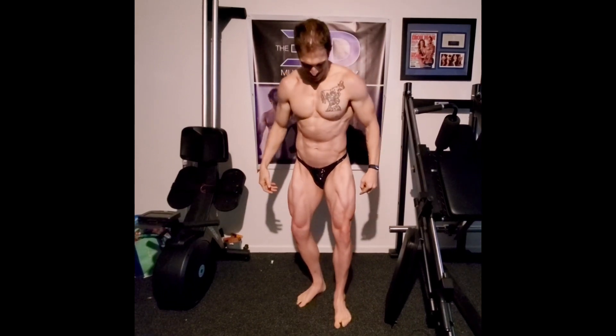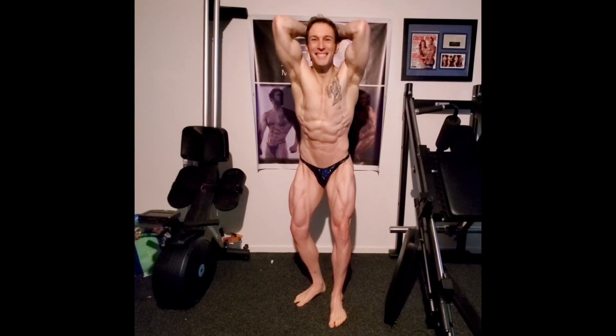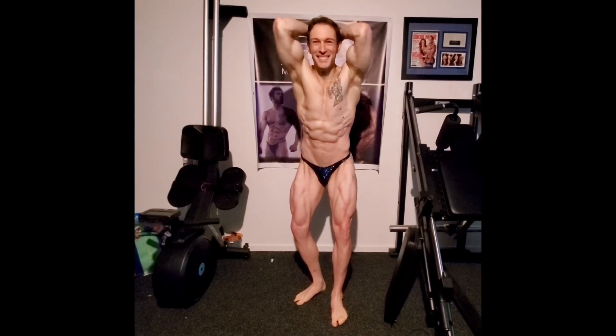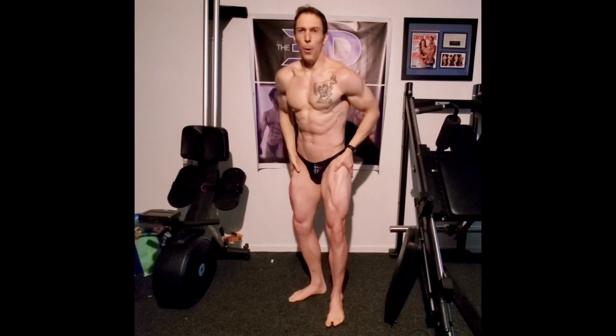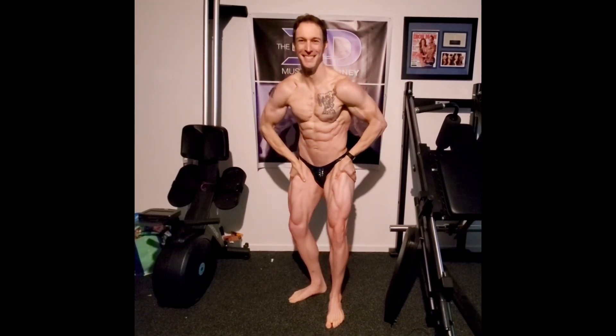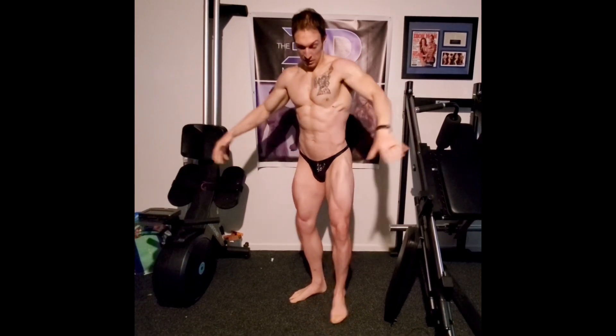I'm typically between 1,400 to 1,700 calories, auto-regulating those. On Thursday I'm going to have a high day — nothing crazy. I don't need a whole lot to fill out and peak. We're going to ride something moderate on Friday and then on the show day itself.